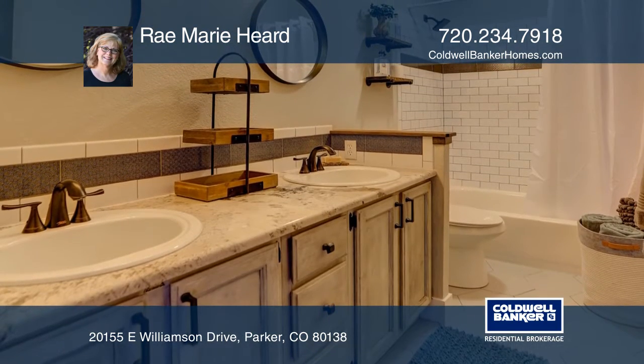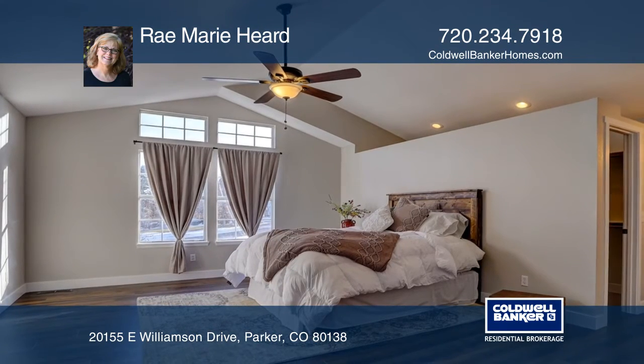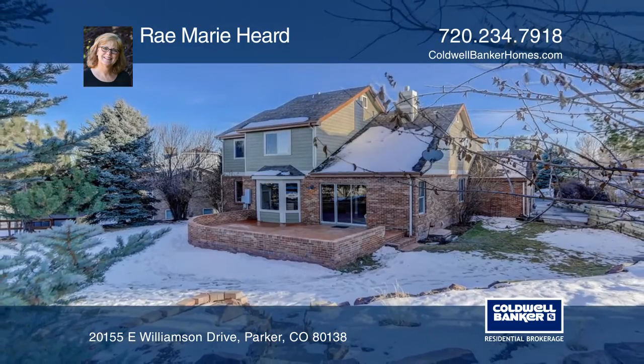There's a three-car garage, as well as an electronic pet fence and an additional storage shed in the backyard. This home is complete with a fabulous brick patio. Make your dream home a reality by calling Bray Marie Hurd.